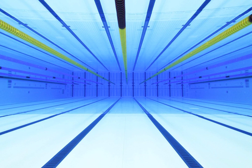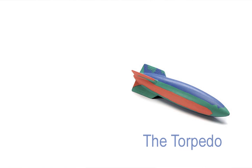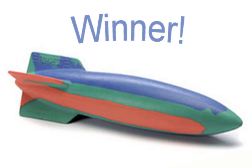Imagine that you and I are at the pool and we have two swimming toys: a pool noodle and a diving torpedo. I take the torpedo, you take the noodle, and we have a contest to see which one can move farther through the water. Would you bet that your noodle would win? Probably not — and with good reason. All things being equal, the torpedo will always travel further than the noodle.